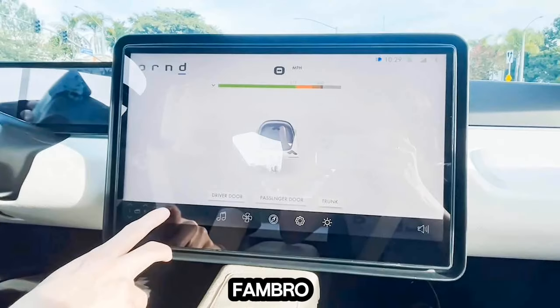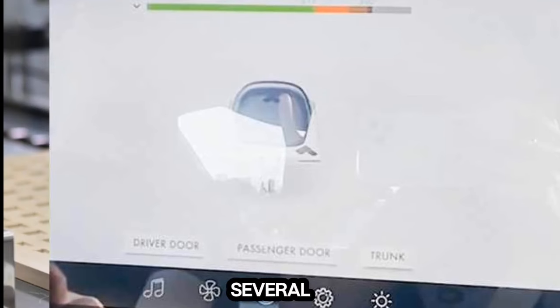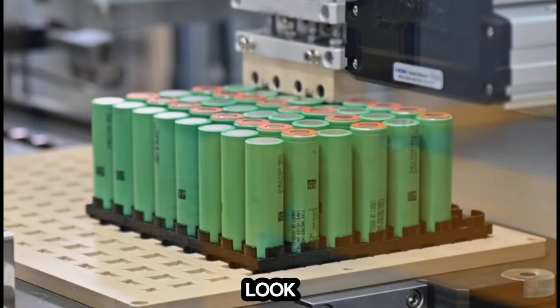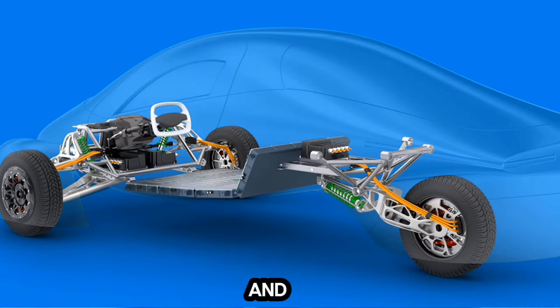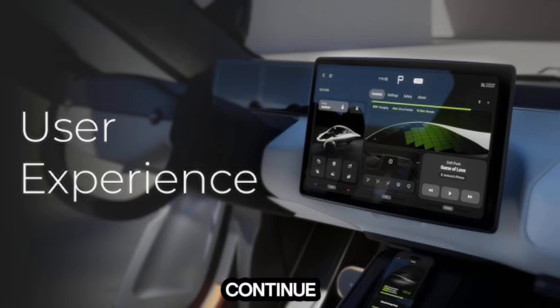Aptera co-founder Steve Fambro walks you through the first glimpse at the upcoming Aptera app, which promises several cool features, plus we get a look at some Solar EV battery packs and some hints at how safe the production vehicle will be.